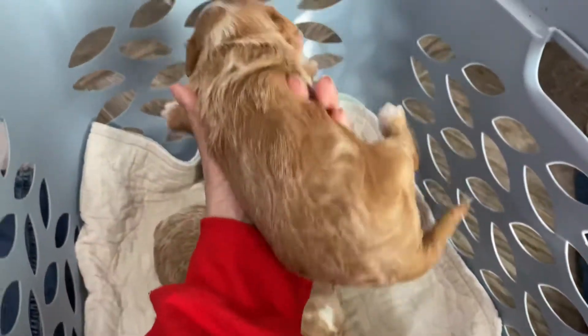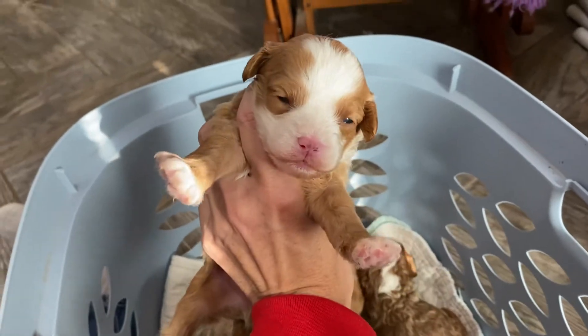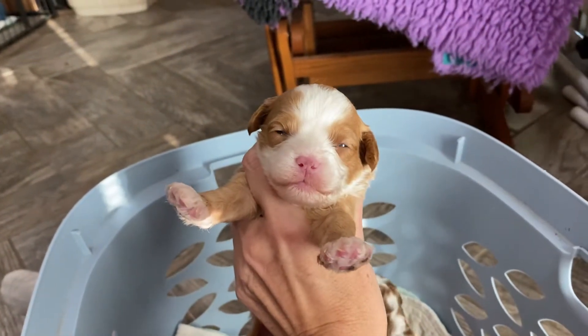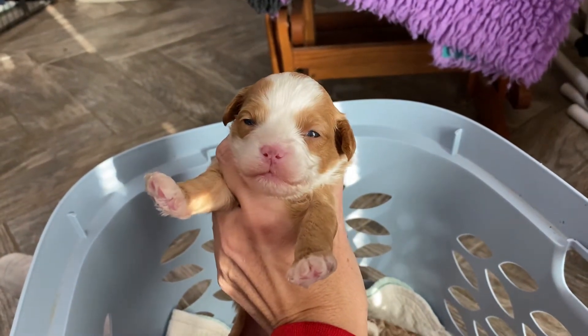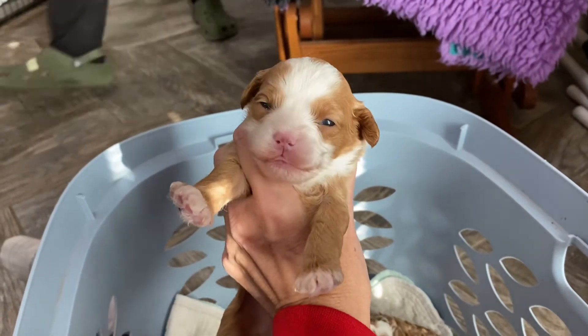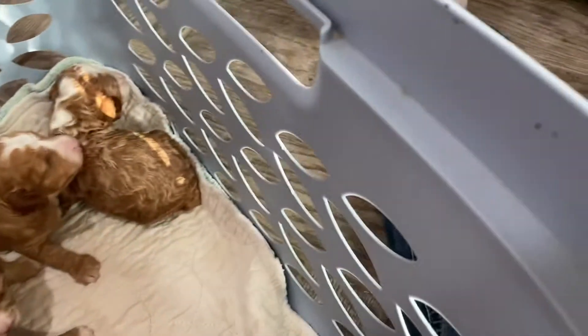And then this is the light apricot boy. Look at his cute face and his nose — it should fill in to black over time, you can already see it's starting to get some darker. They're getting their bed all cleaned. Oh, that's so cute! Okay, so those are the boys.